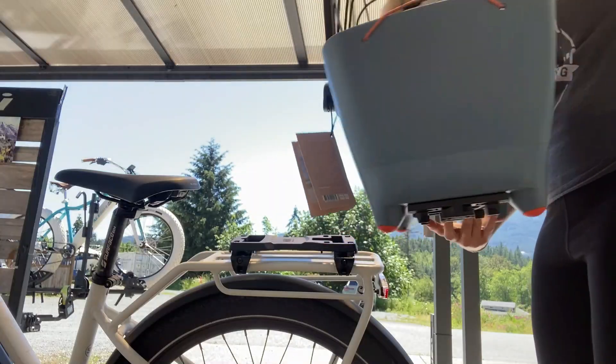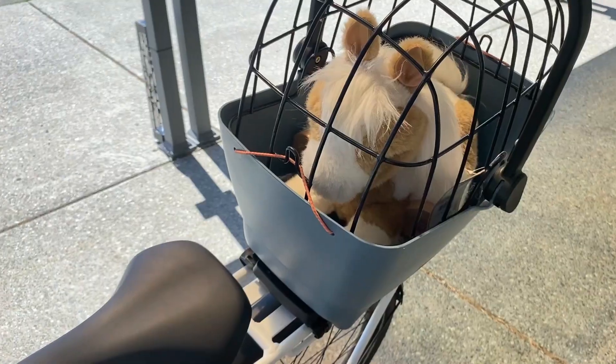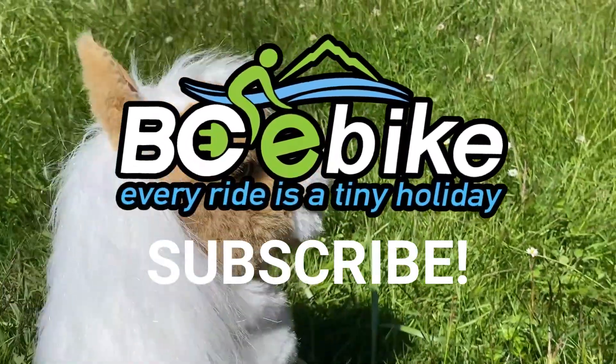So overall, I deeply recommend this Buddy Basket. It's sturdy, affordable, and cute — 10 out of 10. We carry them in our store, and if you're not from the island you can also buy them online. Yeah, okay, thanks for watching!